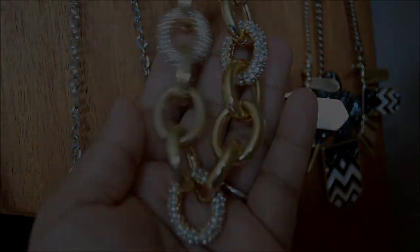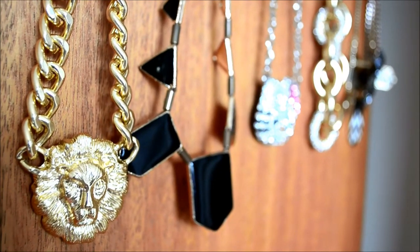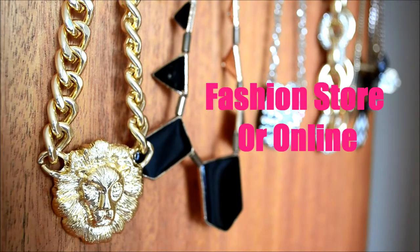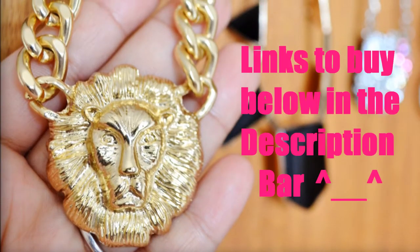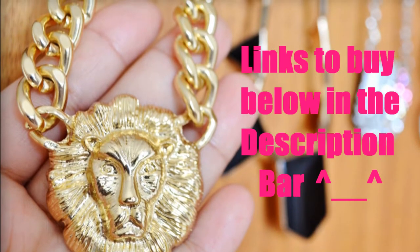So today I'm going to show you my collection of designer-inspired jewelry. These necklaces are really cheap and affordable — you can easily find them in any fashion store or online. I'm going to put the links for these necklaces in the description bar, so definitely go ahead and check that out.